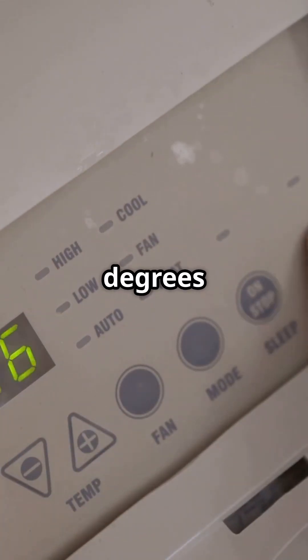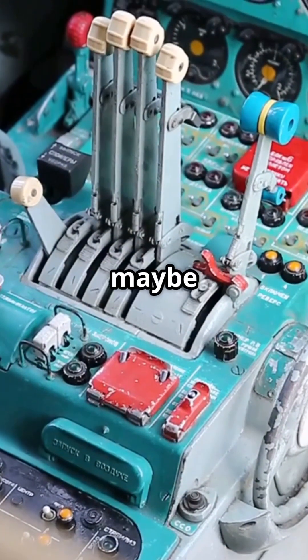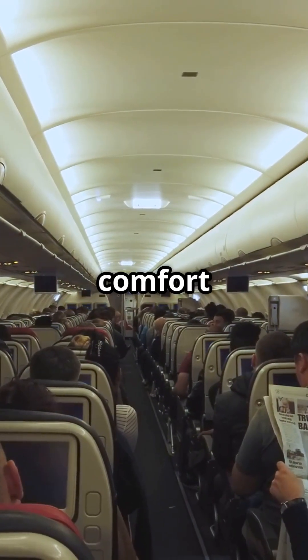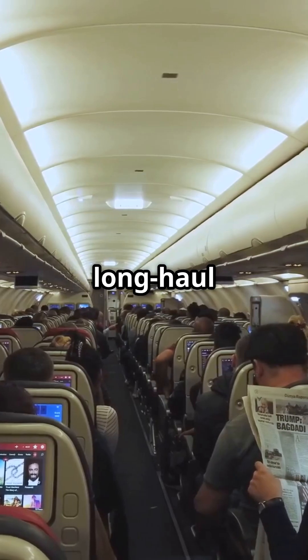You want 22 degrees up front and 24 degrees at the back? Done. Older jets offered maybe two zones — the A330 offers up to six. This level of control improves comfort for passengers and alertness for the crew.